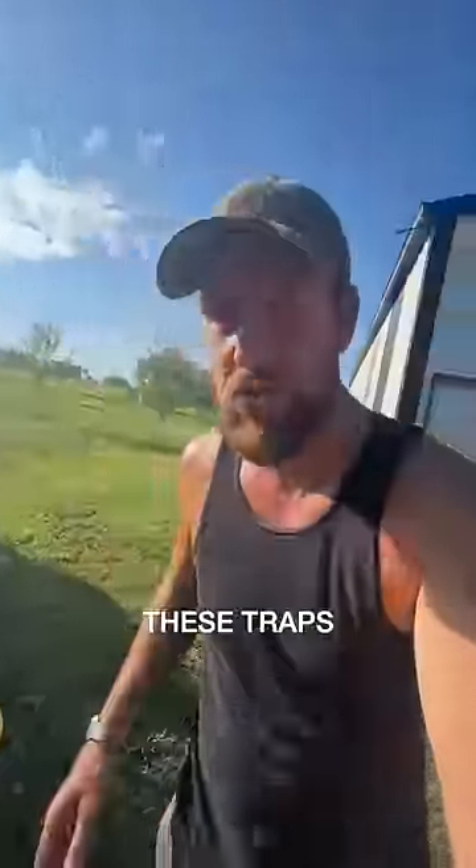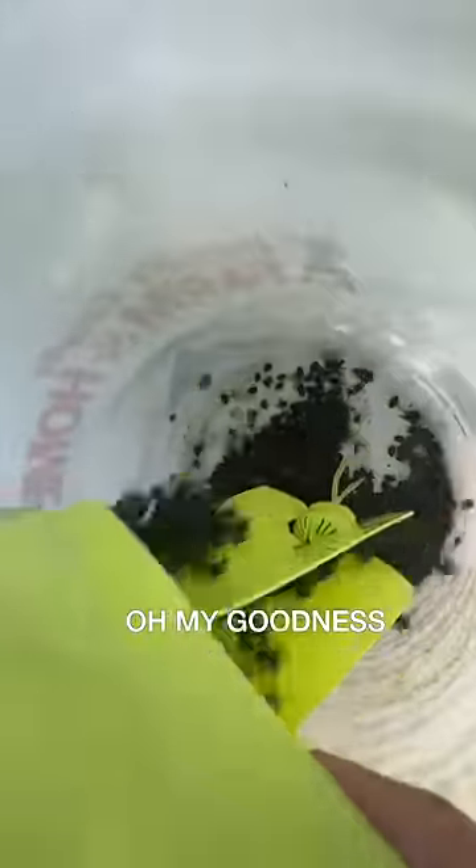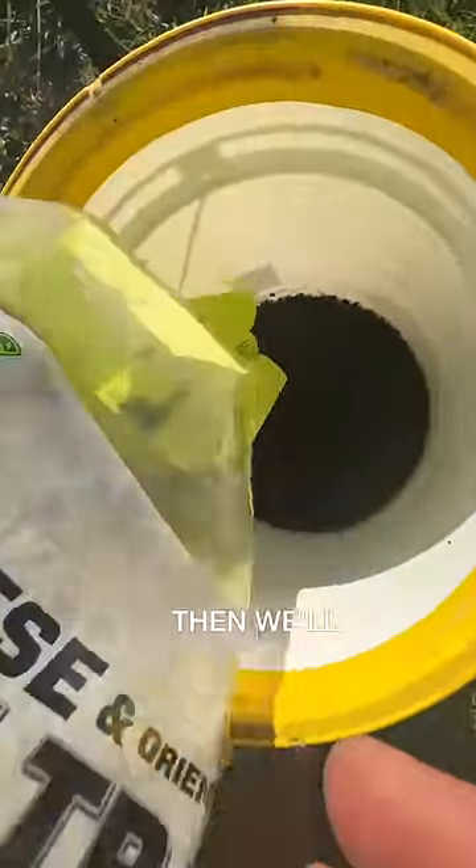After five hours these traps are all full — all three traps filled to the brim. Oh my goodness. I'm gonna put them in that bucket so we can let them all smother each other and die, and then we'll feed them to the chickens.